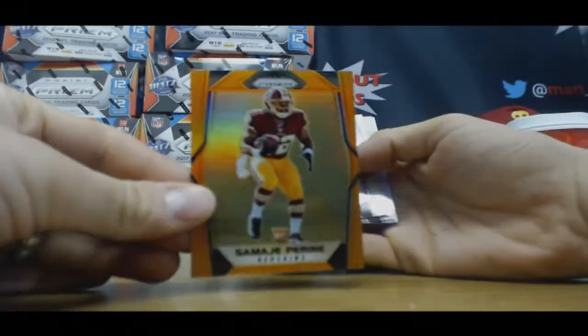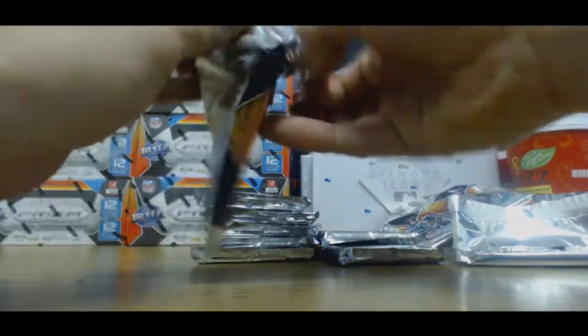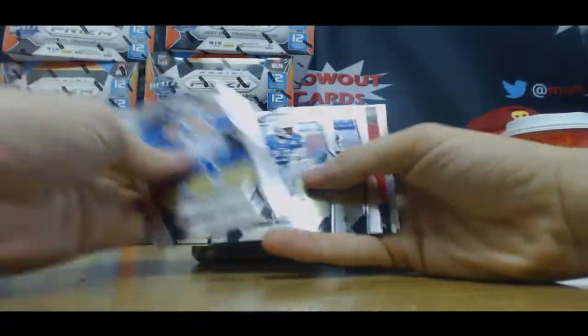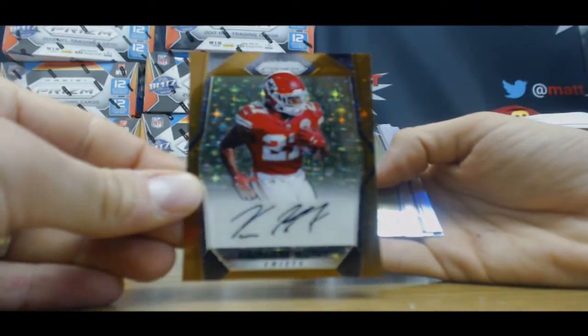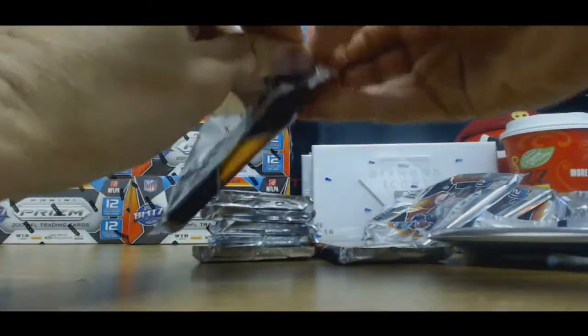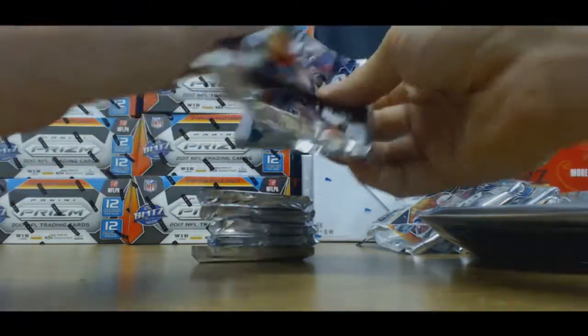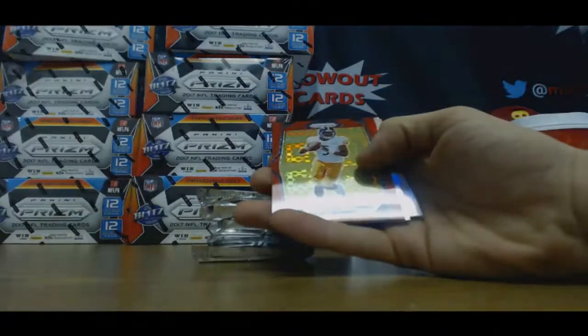Zeke Rise Up. And Samaje Perine, Redskins to 275. Oh, that's sweet man — Kareem Hunt bronze auto! There's your banger. Nice piece, man. That was awesome. Dalvin Cook, silver to 149. Josh Dobbs to 49, red rookie.